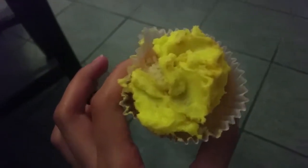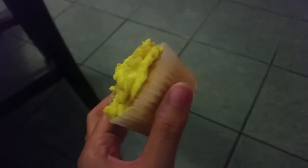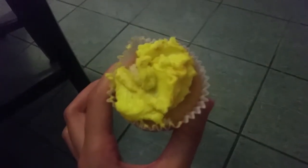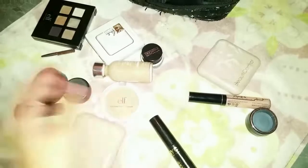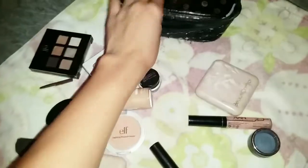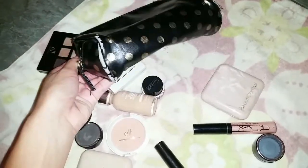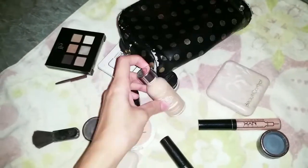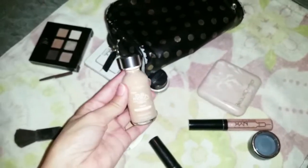It doesn't look like it but it's a cupcake, a vanilla cupcake. I just put the frosting on like a crazy person because I really want to eat it. Okay, wow. This is the stuff I'm going to throw away, including this bag, because as you can see it's dead.